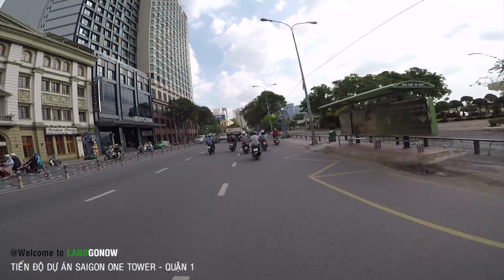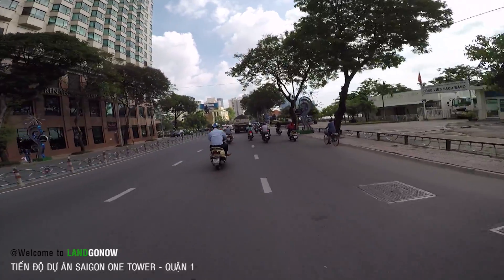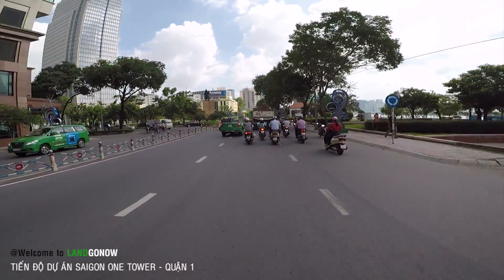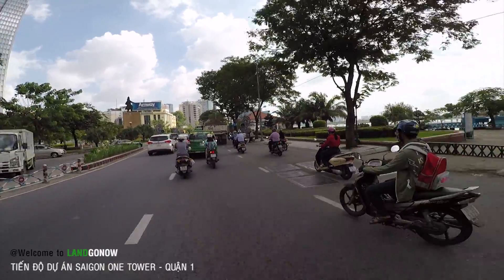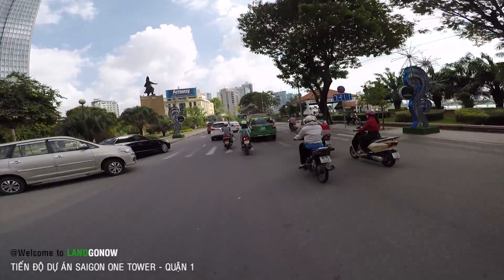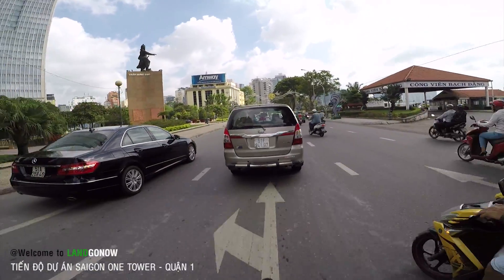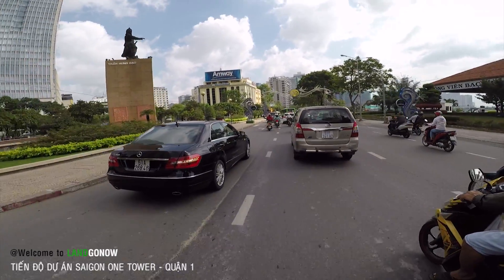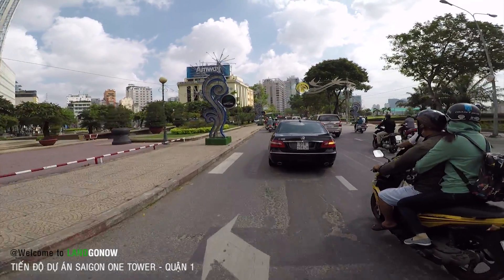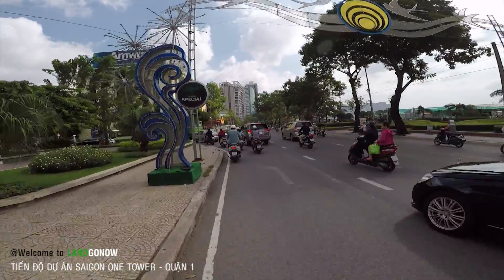Đây là đường Tôn Đức Thắng rồi, một trong những con đường hạng sang bậc nhất Sài Gòn với rất nhiều khách sạn 5 sao, VIP, chỉ dành cho người siêu giàu. Cuối con đường này là tổ hợp chung cư Vinhomes Golden River của Vingroup. Cái dự án đó tôi đã quay rồi nhé, các bạn vui lòng xem lại ở video trước.